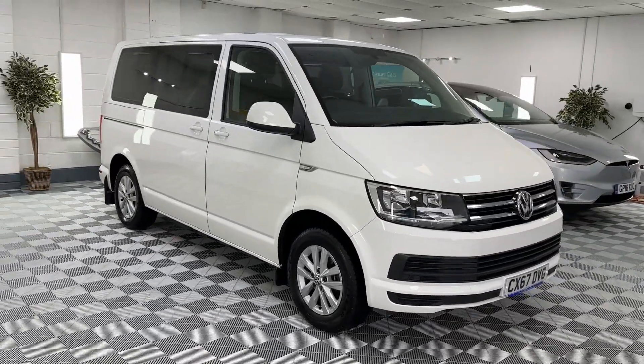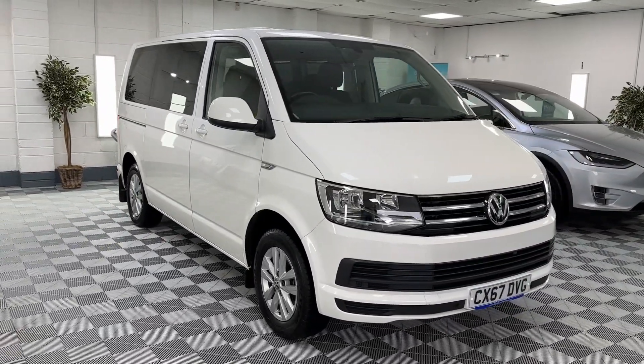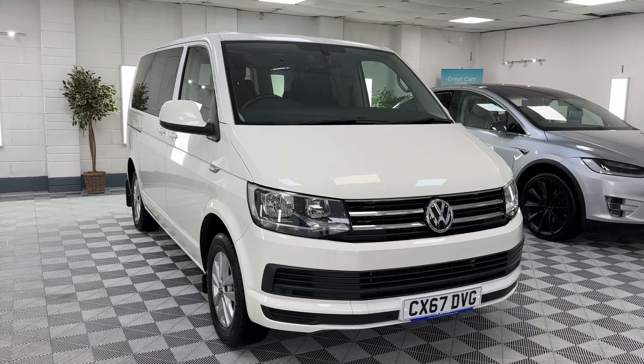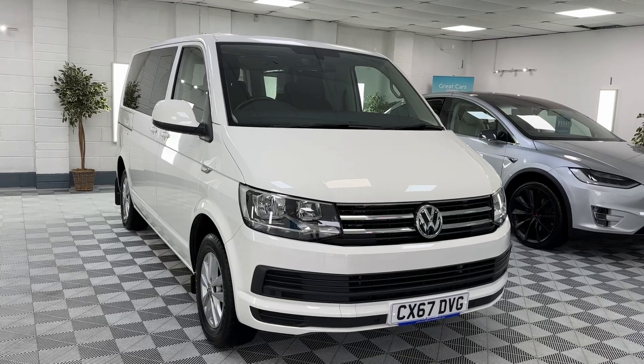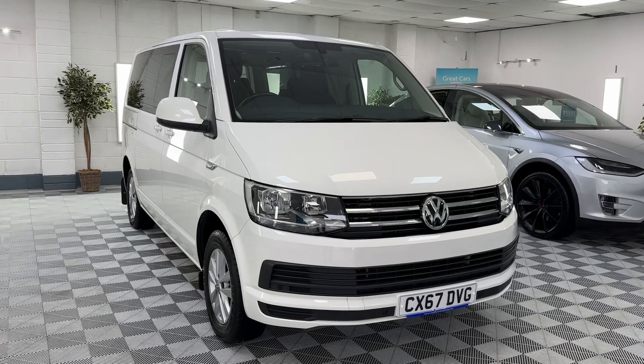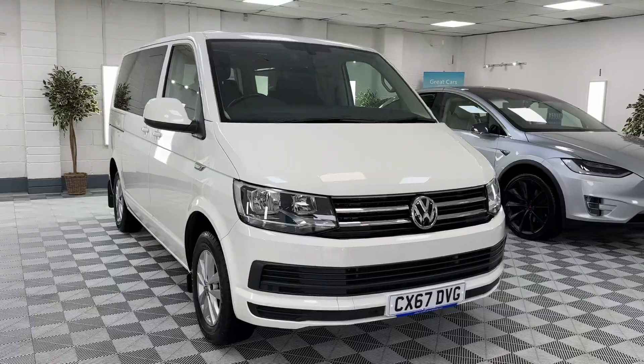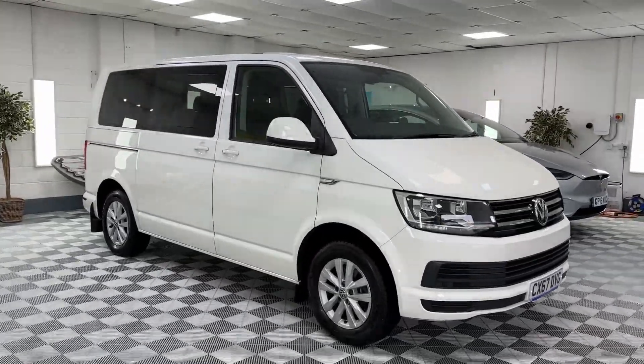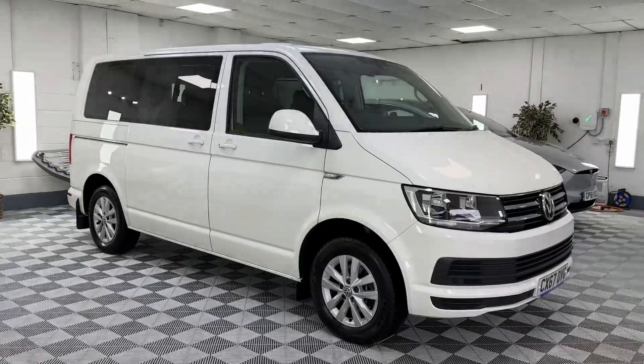So there she is — a 2018 VW Caravelle. It comes with full service history, two keys, and is in fantastic condition. We make sure the car is serviced and MOT'd up to date, and we provide a six-month nationwide warranty. As I said, we do offer finance, so please give us a call about this beautiful vehicle.